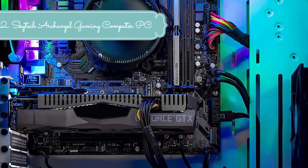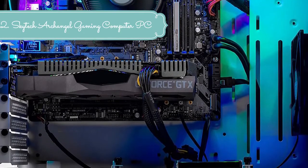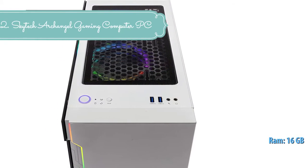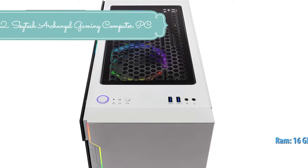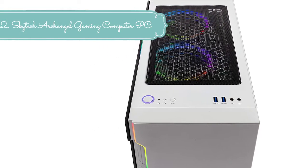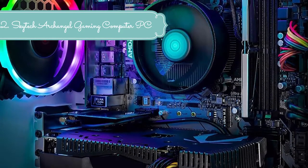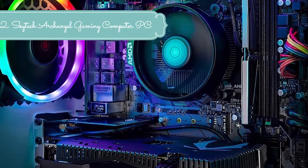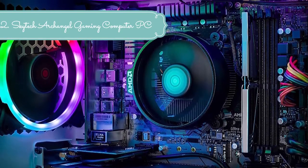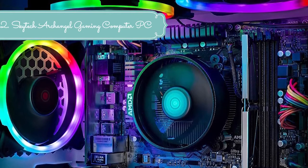Windows 10 Home 64-bit, AMD High Performance Wraith Cooler, 802.11ac Wi-Fi, no bloatware, 1x HDMI, 1x DisplayPort guaranteed. Additional ports may vary: HD audio and mic, free gaming keyboard and mouse, 2x USB 3.0, 2x USB 2.0, 4x USB 3.2 Gen 1. 3x RGB ring fans for maximum airflow, Skytech Archangel gaming case with tempered glass. One year warranty on parts and labor, lifetime free technical support, assembled in the USA.